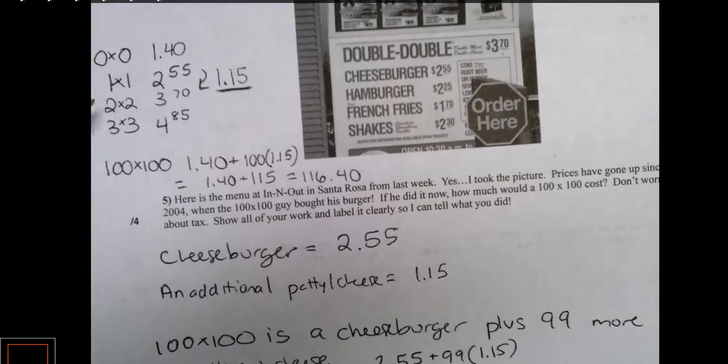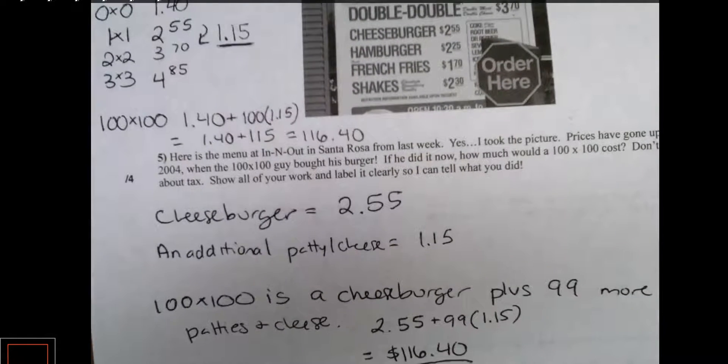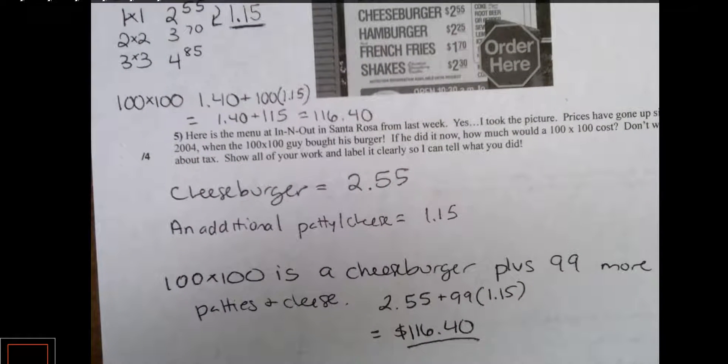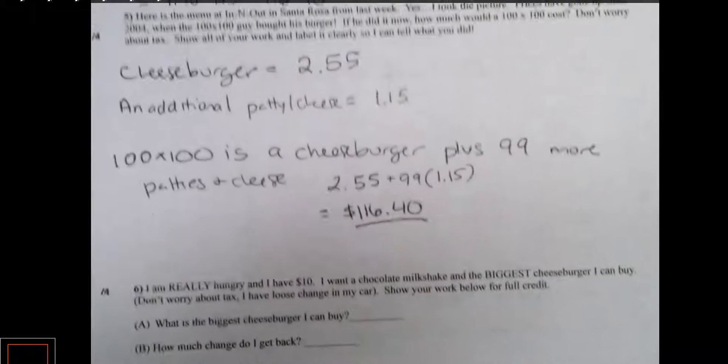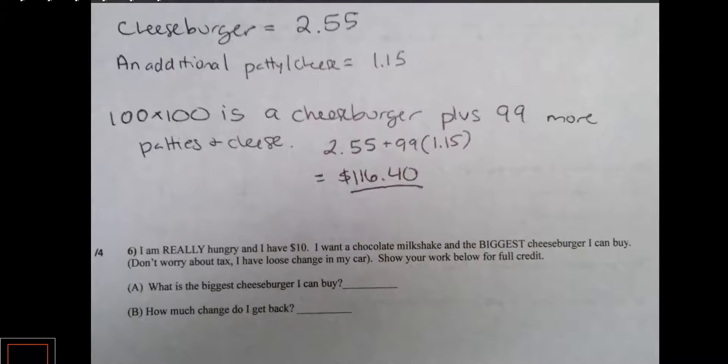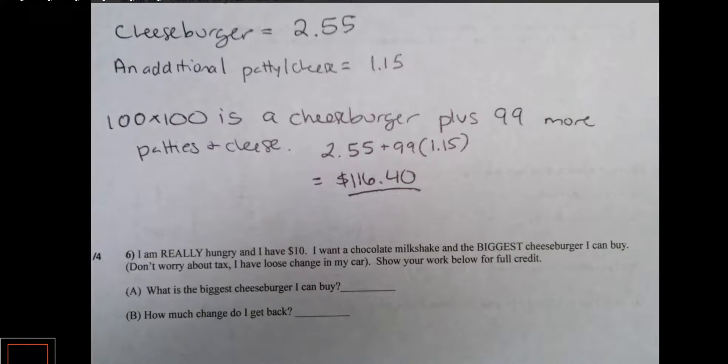Those are two different ways to think about the problem — starting with the zero by zero or starting with the cheeseburger. Now we're going to look at number six, since it's very related. The problem says: I'm really hungry and I have ten dollars. I want a chocolate milkshake and the biggest cheeseburger I can buy. Don't worry about tax — I have loose change in my car. Show your work for full credit. What's the biggest cheeseburger I could buy and how much change do I get back?